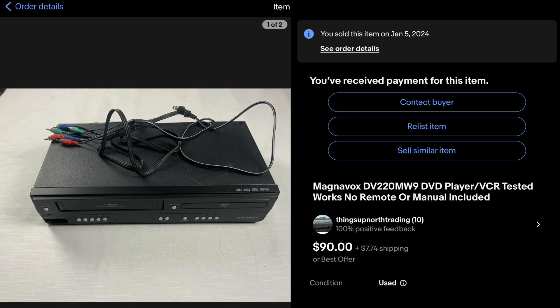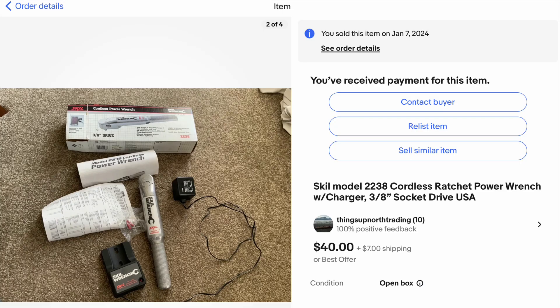Here with this Magnavox DVD player VCR combo — picked it up for $10.29 and sold it within an hour on eBay for $90 plus shipping. I'm really starting to like these VCRs and VCR-DVD combos; they seem to go pretty well. The only reason is probably that they're vintage now — I don't think you can even go to Walmart and buy a VCR anymore. Next we've got the Skil electric ratchet cordless power wrench. I paid $15 for that, and being vintage I figured it ought to sell pretty easily.